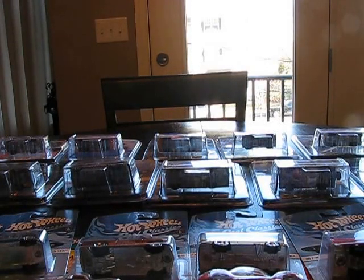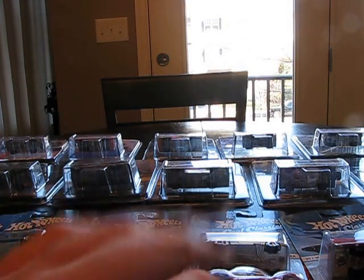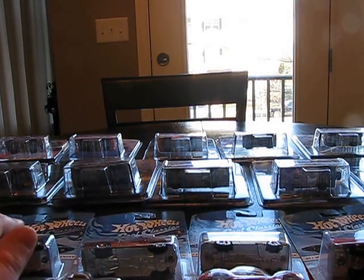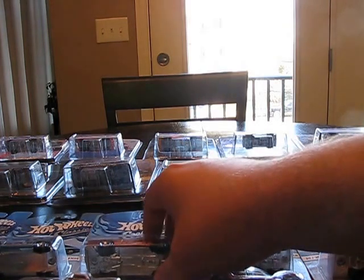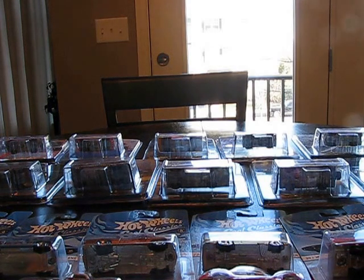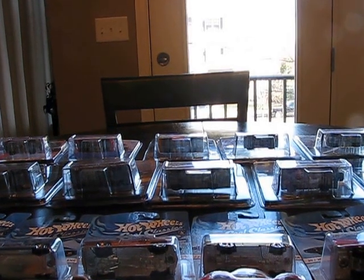Hey YouTubers, diecast collectors. It's January 3rd, 2014. This is the J-Man 63. This is part number three of the three-part saga of my 1:64 scale Christmas diecast haul. I got quite a lot of diecasts for Christmas, and I just want to jump right into it.